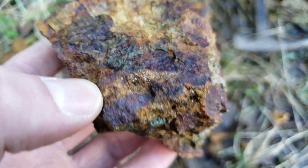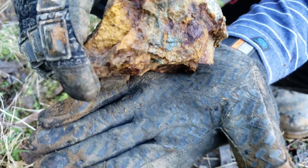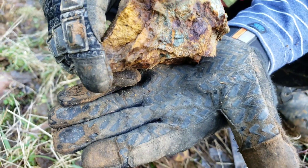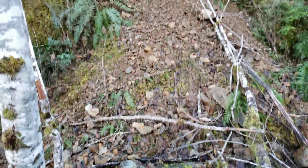Here's that sample broken open. You have little bits of pyrite, but a lot of it looks like it's made its way out of the rock — it's gossanous.